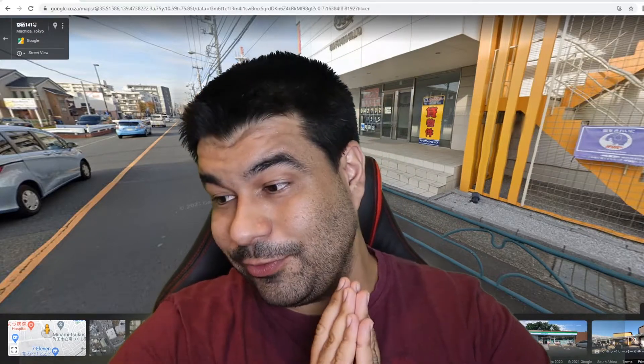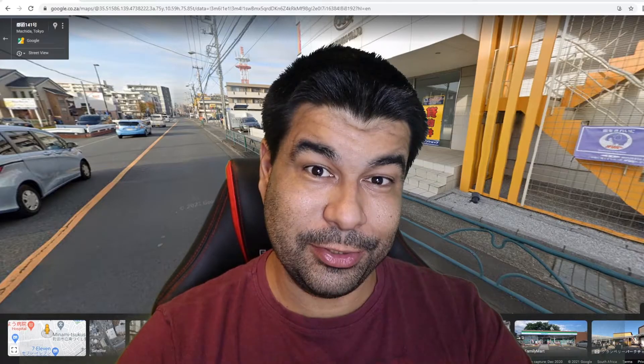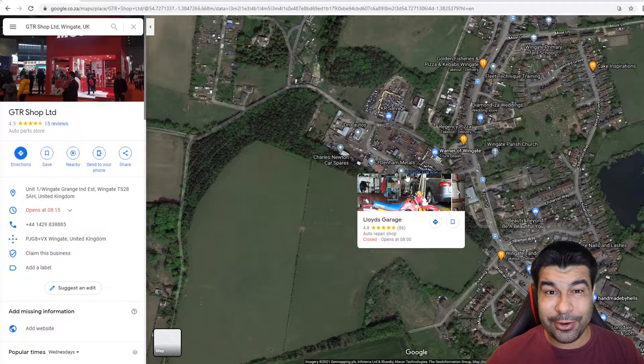I found eight destinations. If you guys want to see more, hit the like button, make sure you subscribe, let me know in the comment section that you want to see more and I'll do a part two of this video. Kicking it off, we're gonna go to the UK, an area called Wingate. There's a place called the GTR shop - they changed the name recently to the GTR Heritage something.